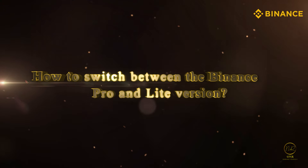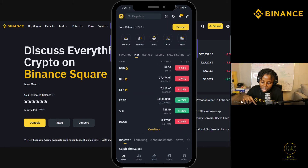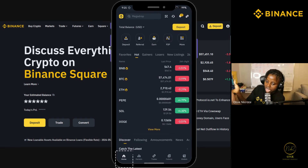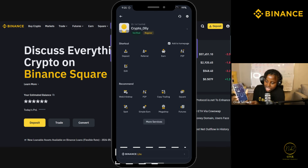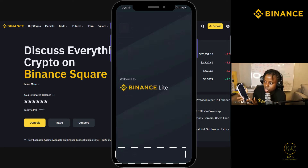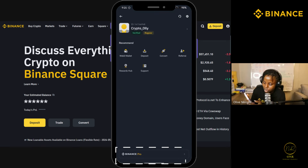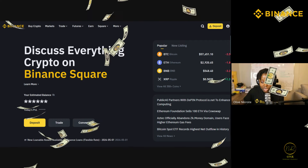Regarding Binance Pro: the pro version is on the Binance app itself. When you open your Binance app, on the home page on the far left there's a yellow Binance icon — click on that. It will show you Binance Lite, and you can choose to go to Binance Lite or Binance Pro. It's not on the Play Store, it's on the app itself.